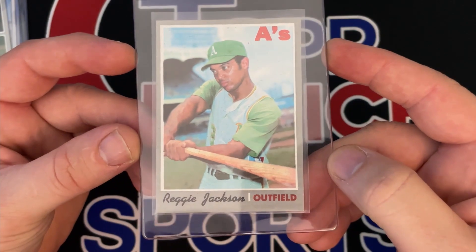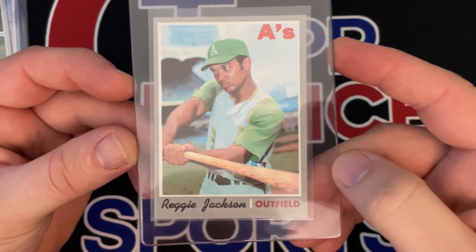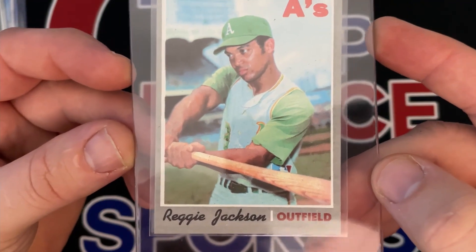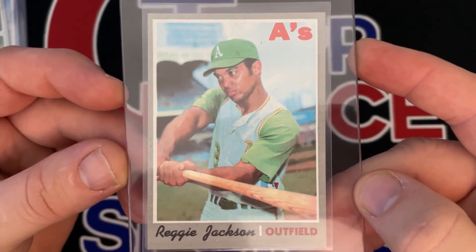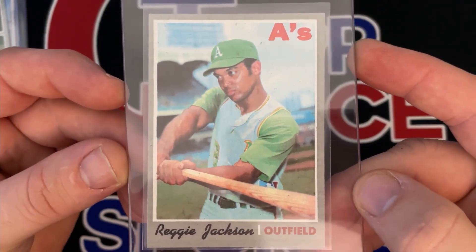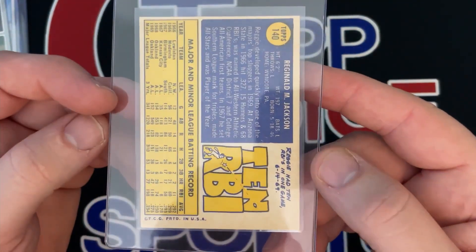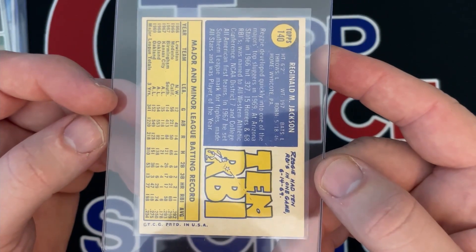And a 1970 Reggie Jackson — picked this up for $20. Little OC left to right, corners pretty good. I think this has a chance at a seven also, good color. But we're going to say it's going to get a six, a little OC up and down and left to right.